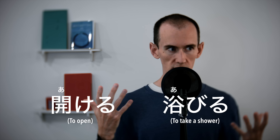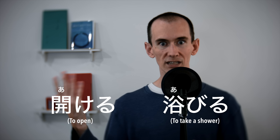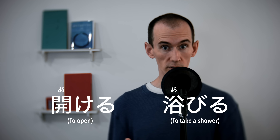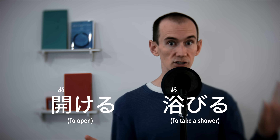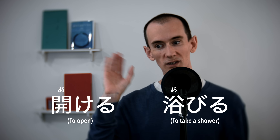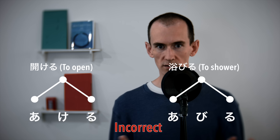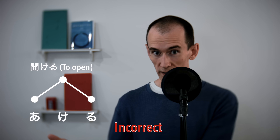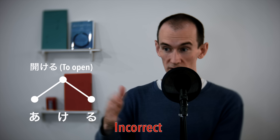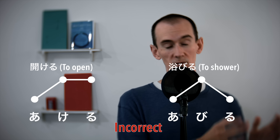We could just try and rely on our ears and listen for these words in native speech, but this actually doesn't work very well unless we've already trained our ears to pick up on pitch accents. Most learners encounter 'to open' and 'to shower' very early on during their Japanese studies, but unless they've studied pitch accent and are just relying on their ears, they'll typically mispronounce them — both wrong. This verb 'to close' does have an accent, and many people hear this and assume that its counterpart 'to open' also has an accent, but this is incorrect. And 'to shower' is also accentless.